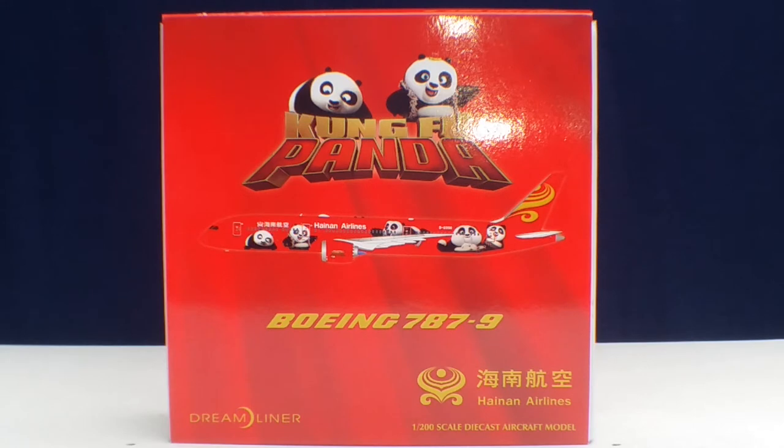The headquarters of Hainan Airlines is located in the HNA Building in Haikou, Hainan, China. The airline's main hub is at Haikou Meilan International Airport, approximately 16 miles southeast of Haikou's city center. Its main international hub is Beijing Capital International Airport, approximately 20 miles northeast of Beijing in the Chaoyang and Shunyi districts. The secondary hub is Xi'an Xianyang International Airport, located in Huacheng District, Xianyang, Shaanxi, China.